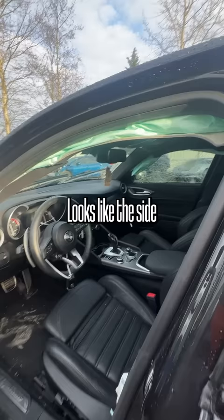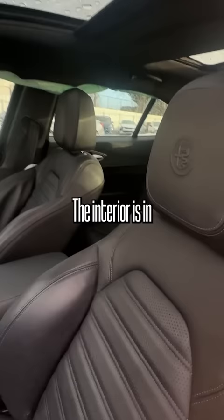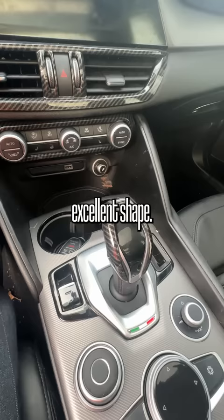Looks like the side curtain airbags did deploy. The interior is in excellent shape. But I'm not even sure if these actually came with a manual transmission, but it has a...